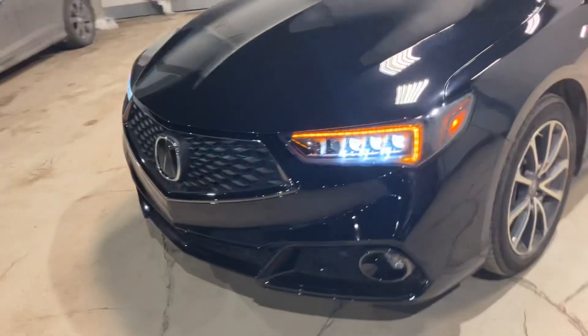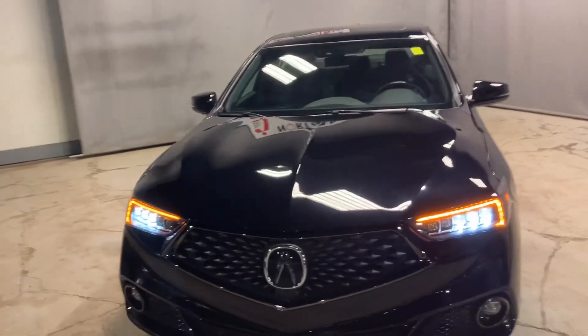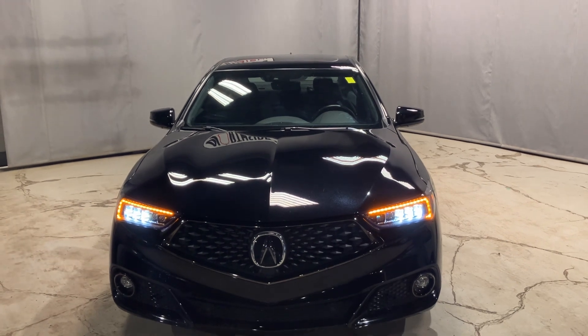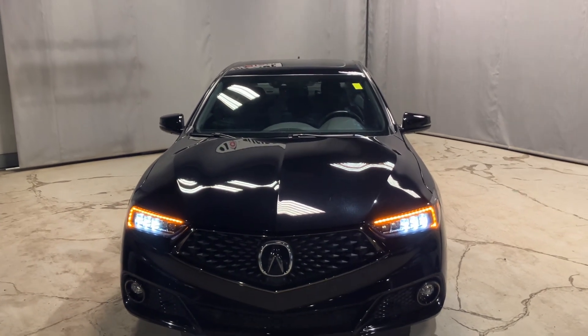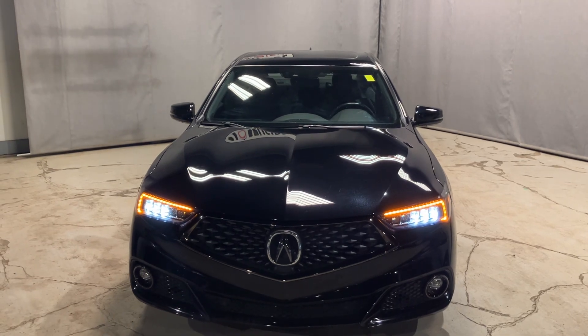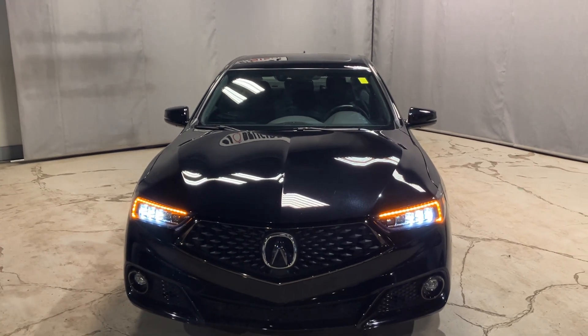Again, my name is Markel from Northside Mitsubishi here in Edmonton. I wanted to give you a better look at our 2020 Acura TLX. If you have any questions, please give me a call at 780-479-5700. Thank you so much for watching and I hope you enjoyed it.